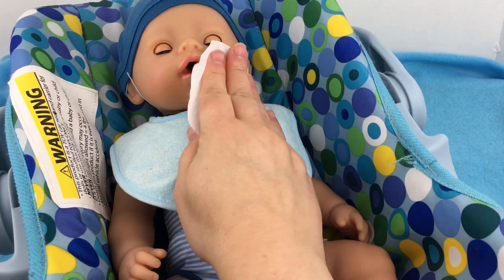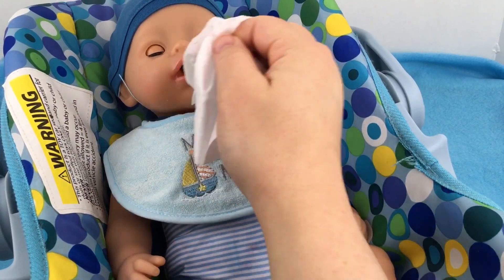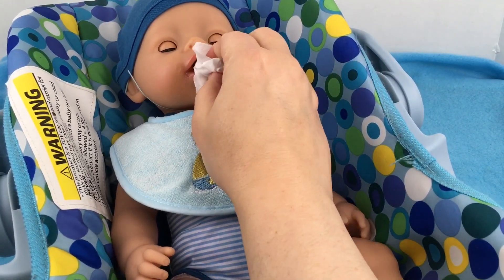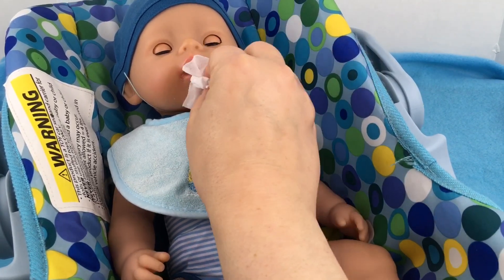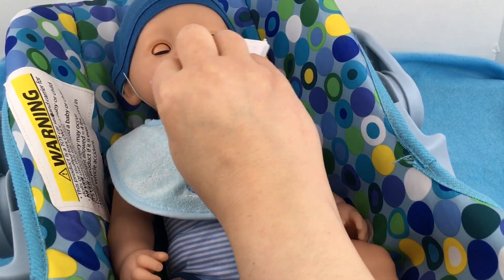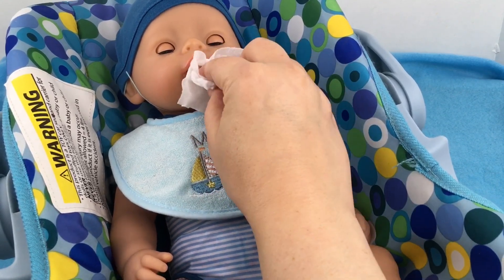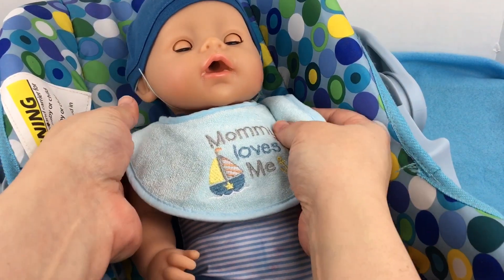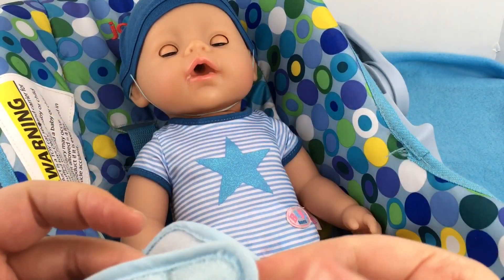You're a messy boy, little Mikey. He did so good, didn't he? I think we got him cleaned up. Let's take his little bib off. Here we go. Good job. He's a good eater.